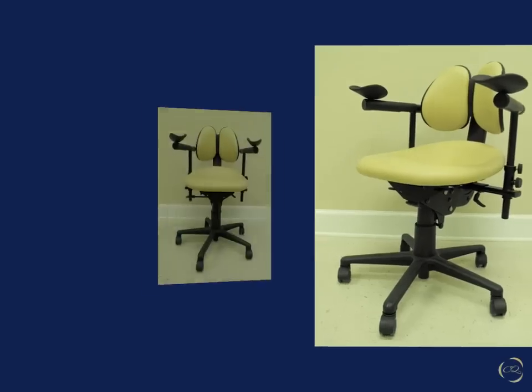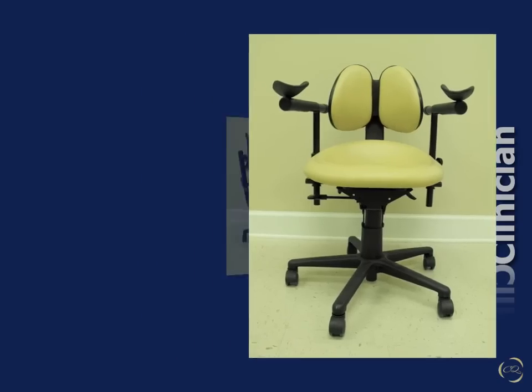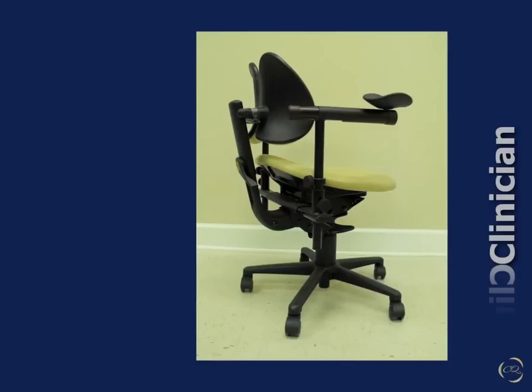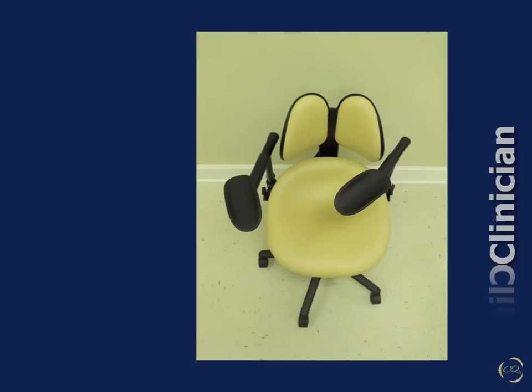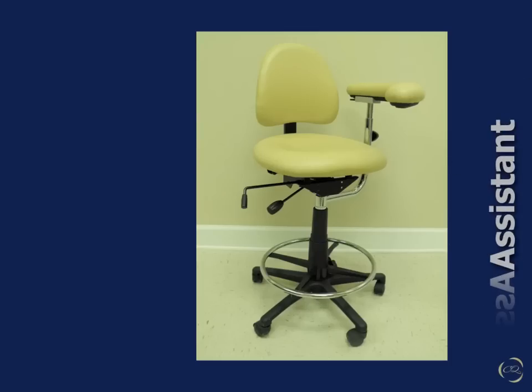Here are photos of the best seating for the clinician. We have recommended these stools to several clients and they love them. Now let's take care of the assistant.